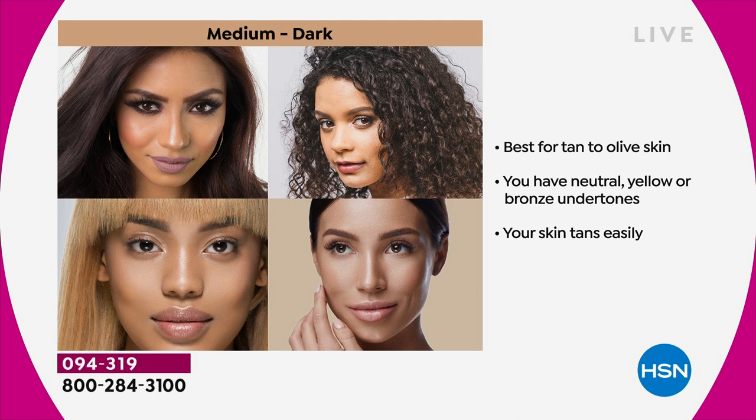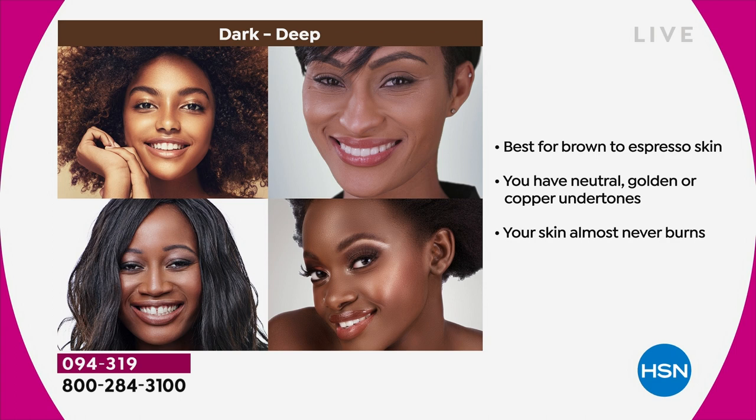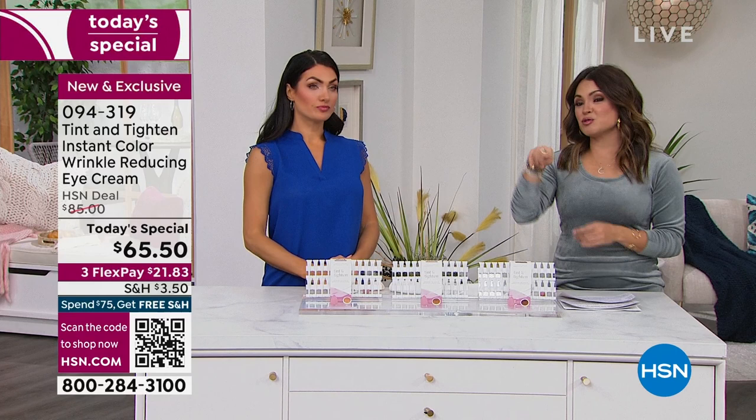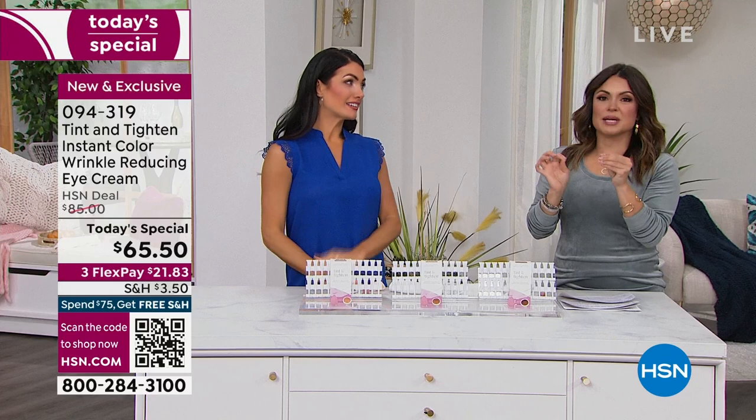Light medium: if you're light to softly tanned skin, maybe you have neutral yellow or coral undertones and you burn pretty easily - that's been our most popular. Medium dark: best if you have tan to olive skin and your skin tans very easily. If you're in between shades, go with the lighter option - we always want to lighten up under the eyes. Dark deep: best for brown to espresso skin with neutral golden or copper undertones. Dark deep is now our most limited - about 170 left in auto-ship for dark deep for the rest of the day.